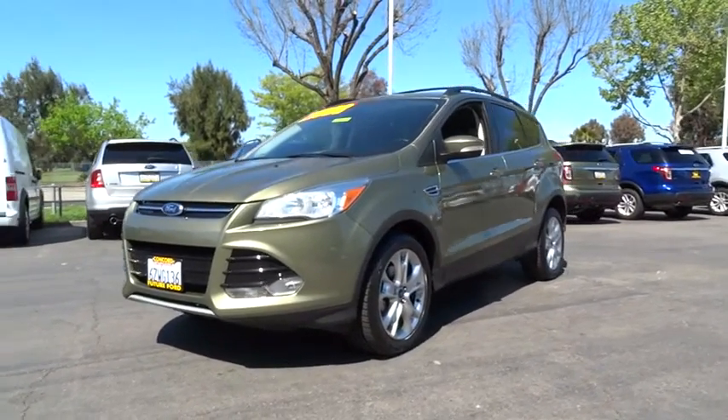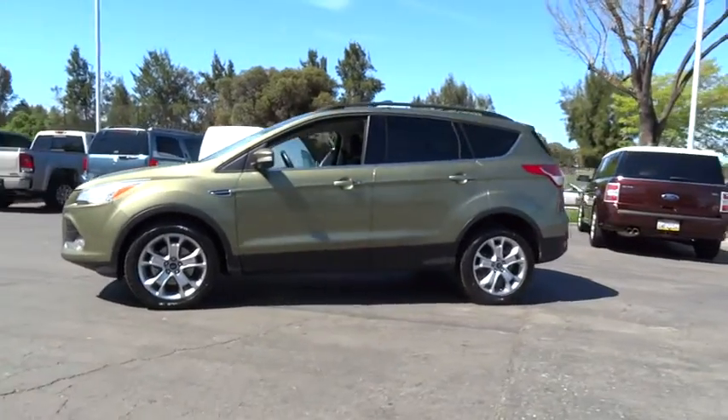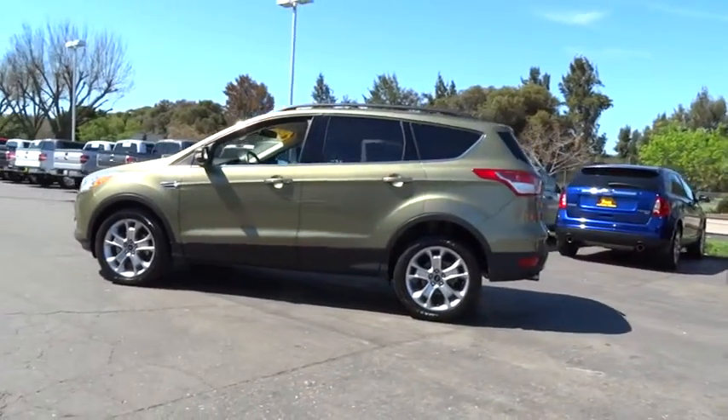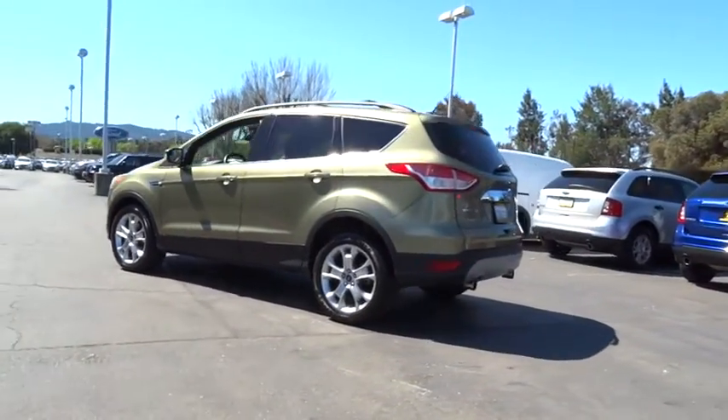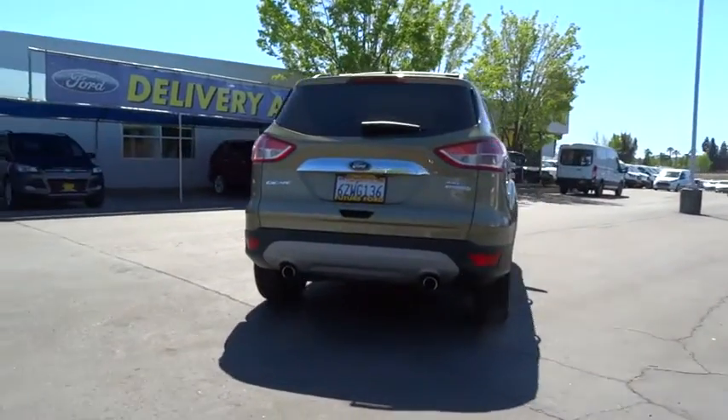The 2013 Escape. Gas engines flex, tow, sip, and go with Ford Escape, and is priced below $25,000. This vehicle has less than 50,000 miles. Here are some of this vehicle's great options.